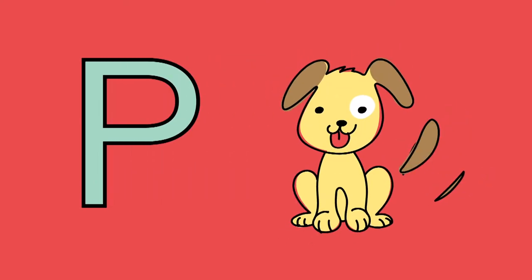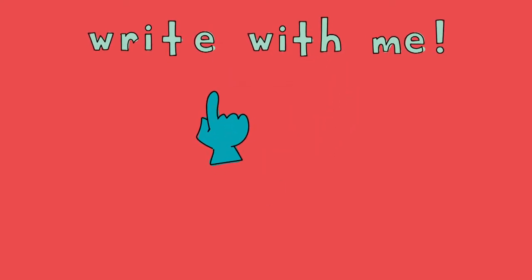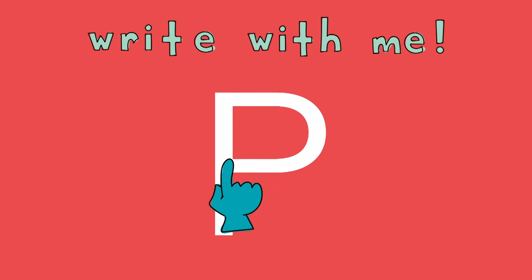First, we will learn about the letter P because our story is about a puppy. The word puppy begins with the letter P. To write the letter P, we make a straight line down, then we jump back to the top and make a curved line to the right and back to the straight line. Now let's all get our magic finger. Use your magic finger to write in the air with me. Start at the top, make a straight line down, jump back to the top, then make a curved line to the right and back to the straight line.